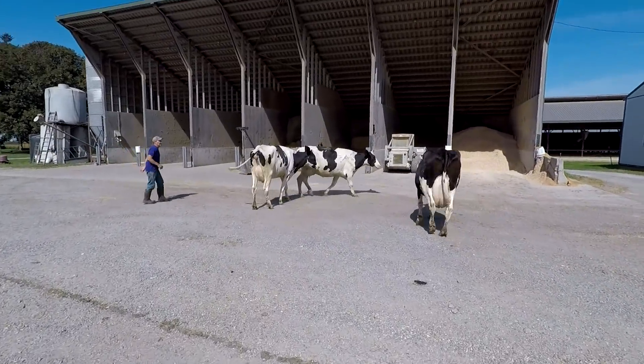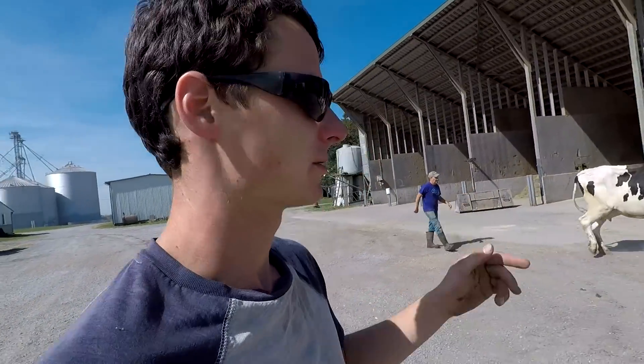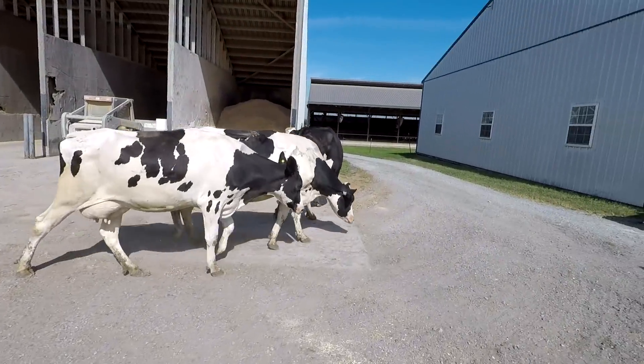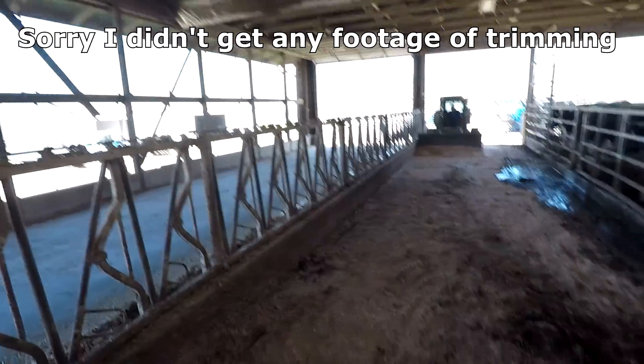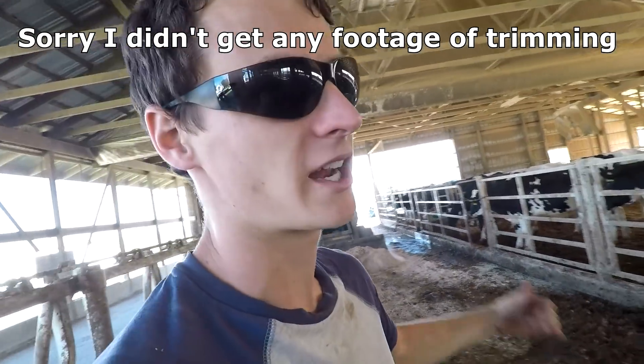We always trim the cows before dry-up, but these have been dried up just a little bit early, so we had to chase them up, trim them, and now we're chasing them back down to the dry cow barn. The trimmer's done and out of here. We always put shavings in here just to help with footing while the cows are in here, and then we gotta clean it out.